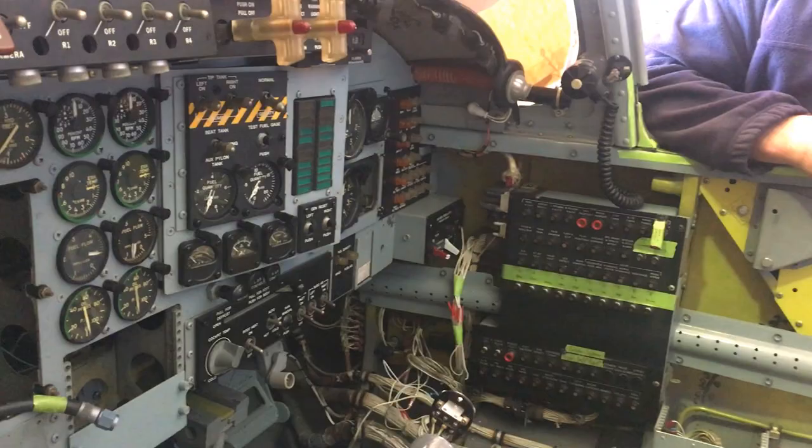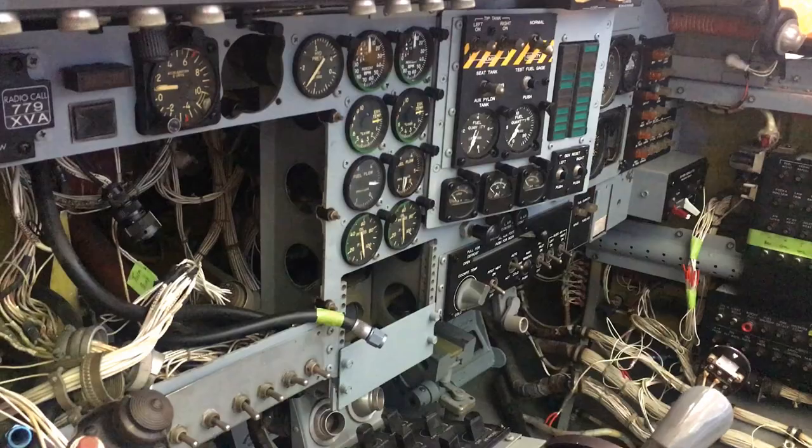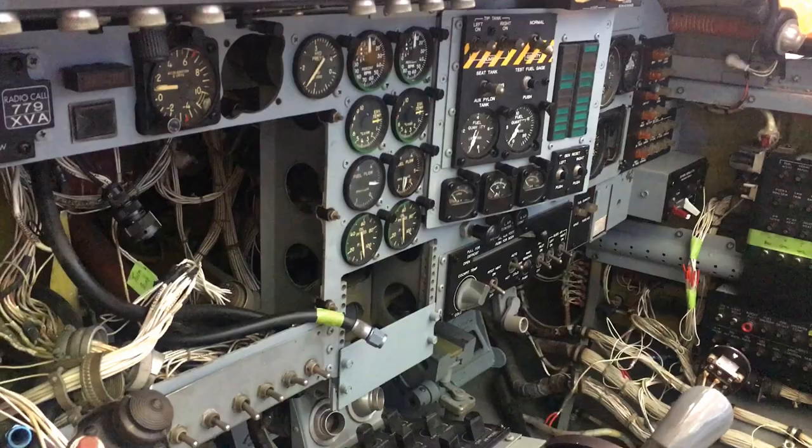We've also gone through the electrical systems, as you can see by the cockpit here with a few things missing. We got our E&I guy to come through and put some new radios in and just make sure everything's working, which has taken quite a bit of time — as you can see by the amount of wires that still needed a home to find.